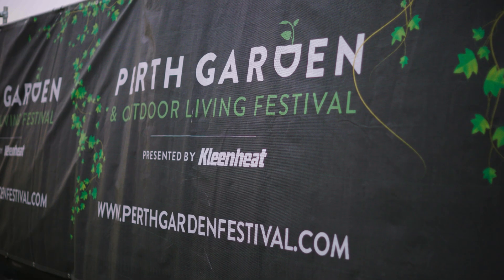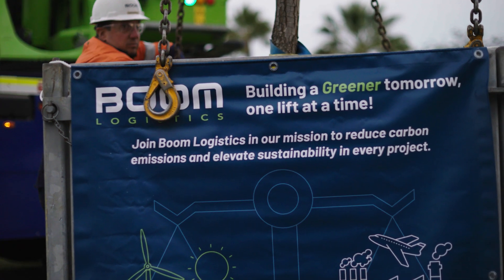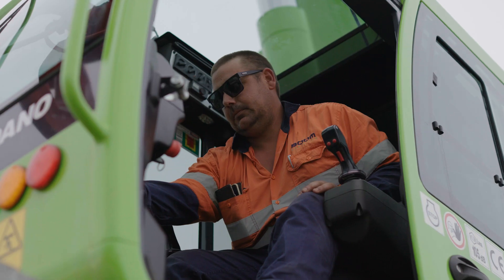Boom Logistics chose to partner with the Perth Garden Expo in order to promote the event but also promote sustainability through the industry. We are building for the future. We are very much looking forward to promoting the use of equipment that will help us decarbonise the industry, such as this crane.